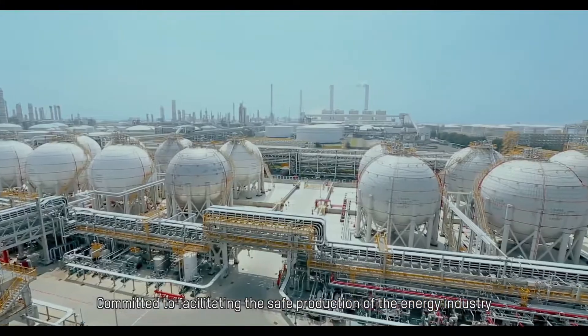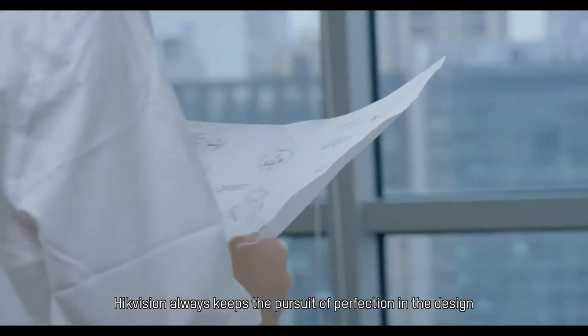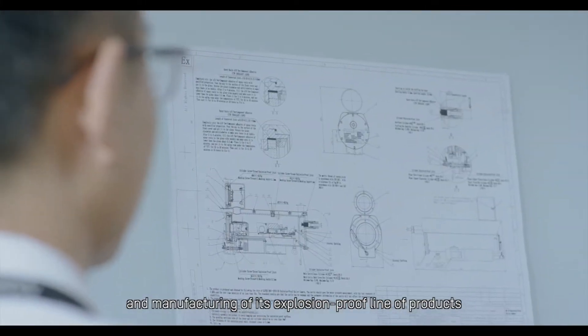Committed to facilitating the safe production of the energy industry, Hikvision always keeps the pursuit of perfection in the design and manufacturing of its explosion-proof line of products.